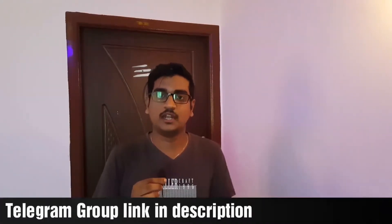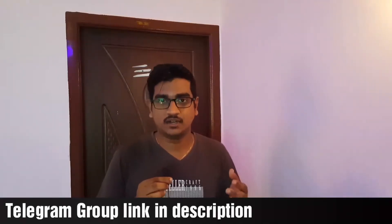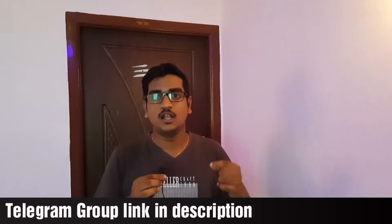You can also join the Telegram group to get job-related notifications and share PDFs. If you found this video useful, please like it and share it with friends and family members. See you in the next video — thanks for watching, take care, bye bye.